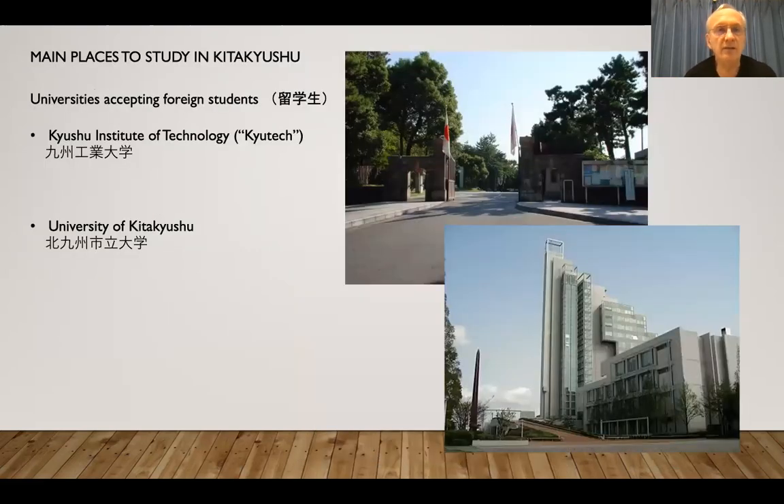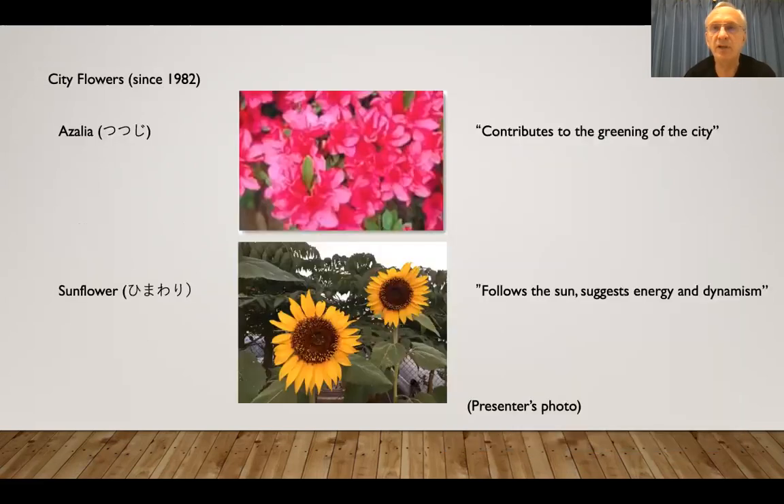And then two main universities for accepting foreign students: there's the one I teach at — Q-Tech — and also the University of Kitakyushu, which is a Sogo Daigaku. They have various subjects; we only really have technology. We are a national university, and they're a public one.